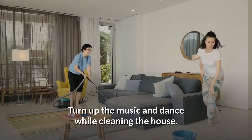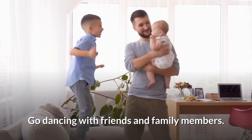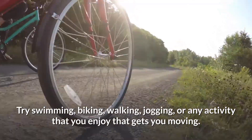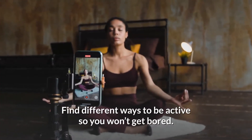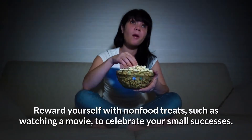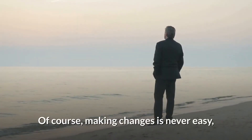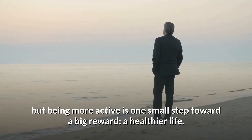Being active doesn't have to be boring or painful. Turn up the music and dance while cleaning the house, go dancing with friends and family members, play sports with your kids or grandkids, or try swimming, biking, walking, jogging, or any activity you enjoy. Find different ways to be active so you won't get bored. Reward yourself with non-food treats, such as watching a movie, to celebrate your small successes.